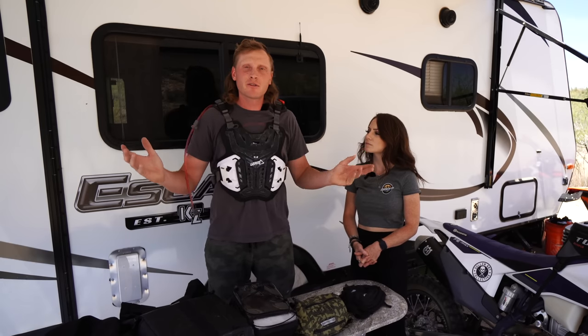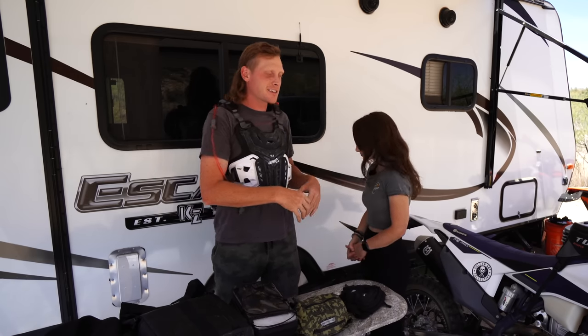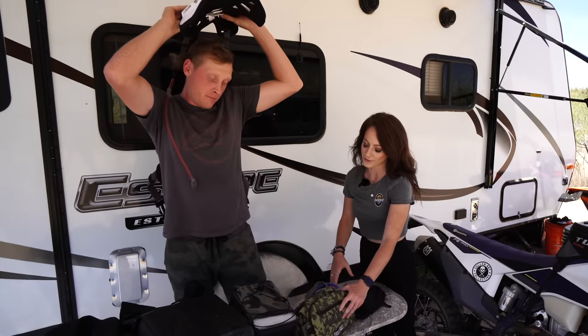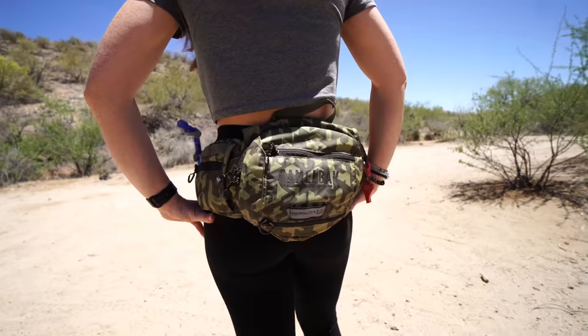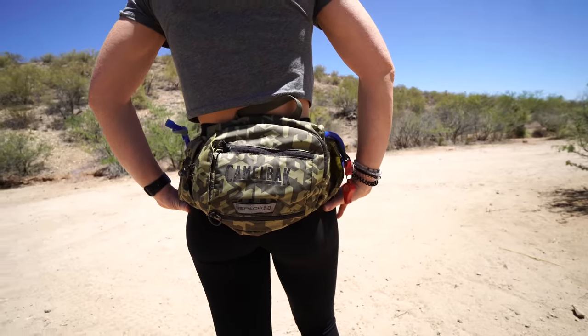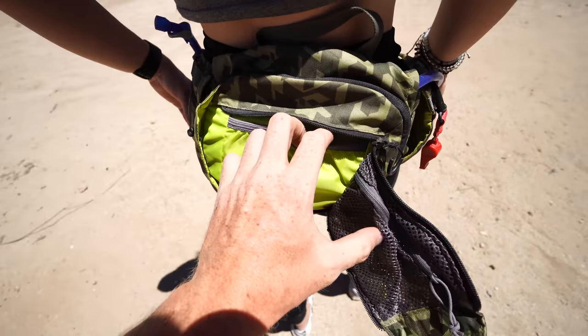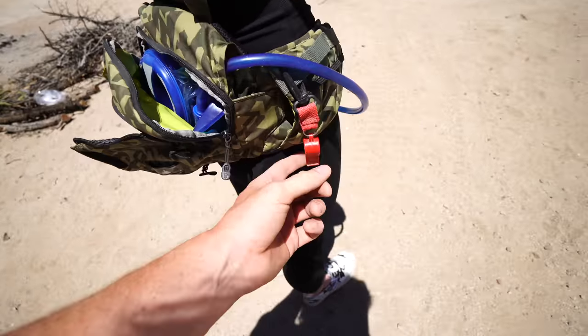Everything we use is very lightweight. We don't do any moto camping or very long rides — we primarily ride dirt bikes and just need enough for a day trip: somewhere to throw lunch, snacks, and tools. We have something over here that'll allow us to carry a lot more. This camelback fanny hydration pack is one of my personal favorites — it's like the best of both worlds. It's a bit on the pricier side, around 75 dollars, but well worth it especially if it's the only thing you want to run.